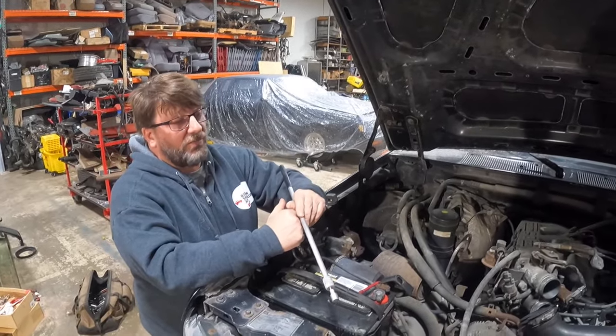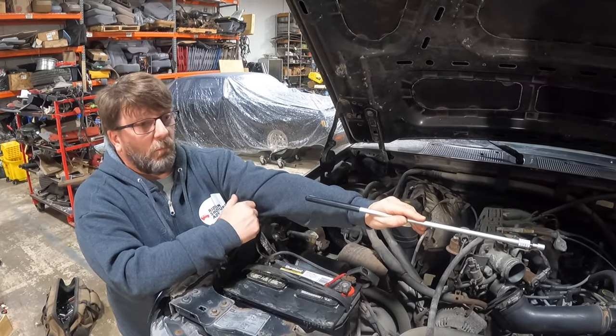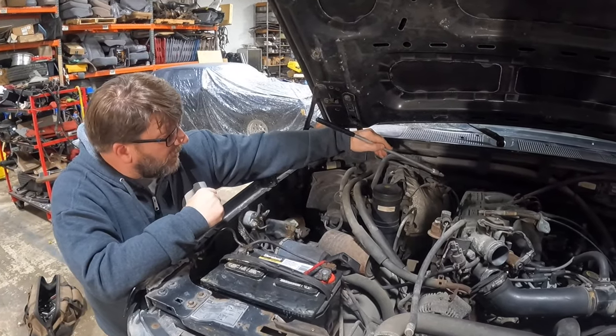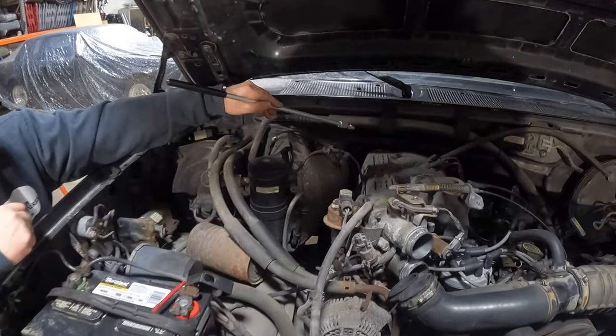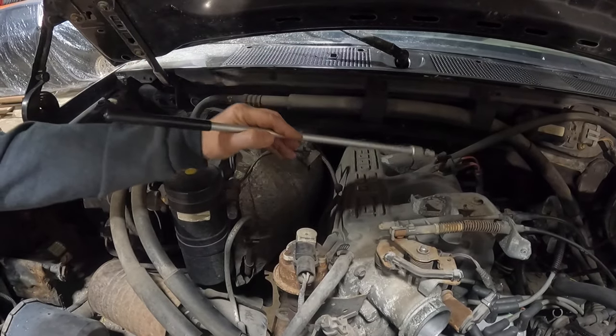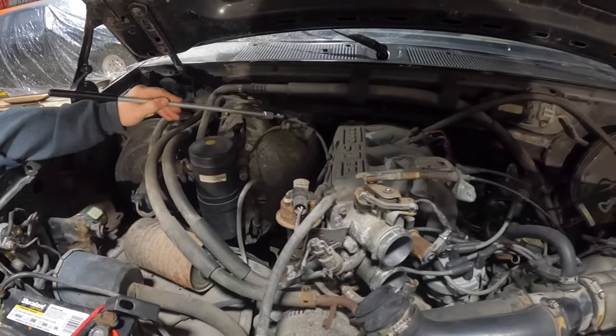On vehicles that do not have a mass airflow sensor — which would then be called speed density — you will typically find a manifold air pressure sensor located in about this area with a vacuum line connected to it from your vacuum tree. So if you don't have mass airflow, you'll have a MAP sensor. That's how the PCM determines the load on the engine to control fuel.